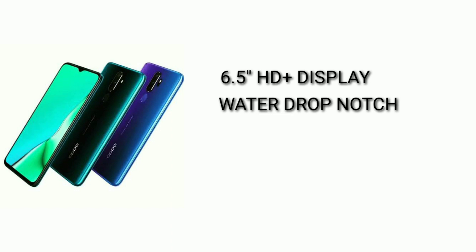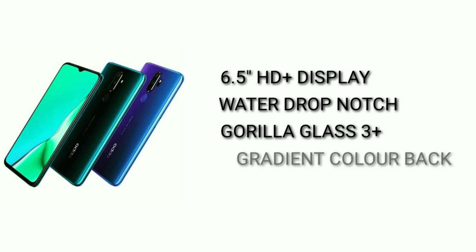This phone is made with Gorilla Glass 3 Plus protection. It also features a blue light filter. The back is made with a plastic back panel with a gradient finish.